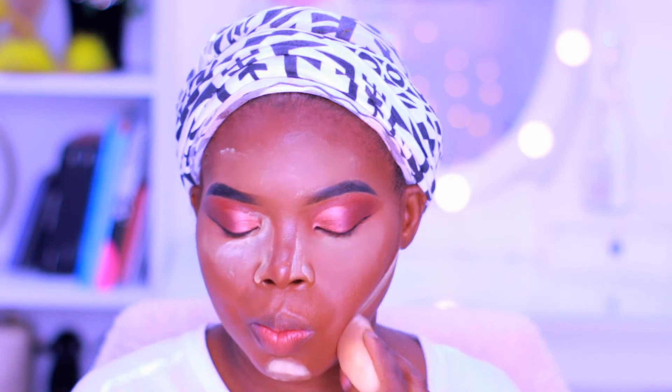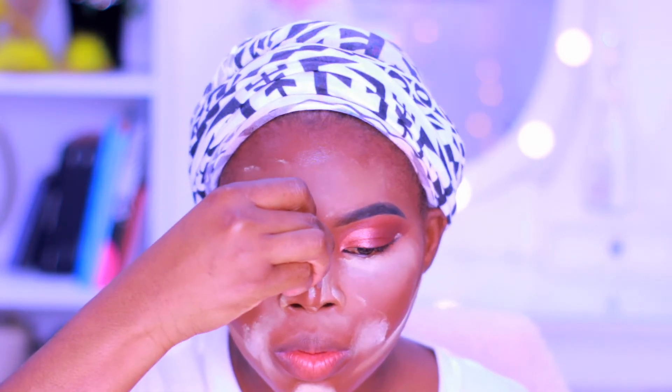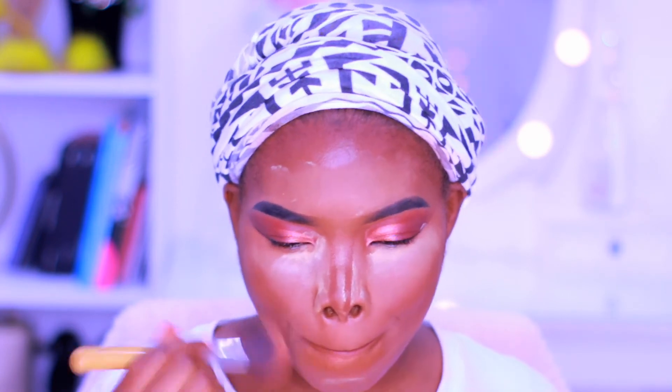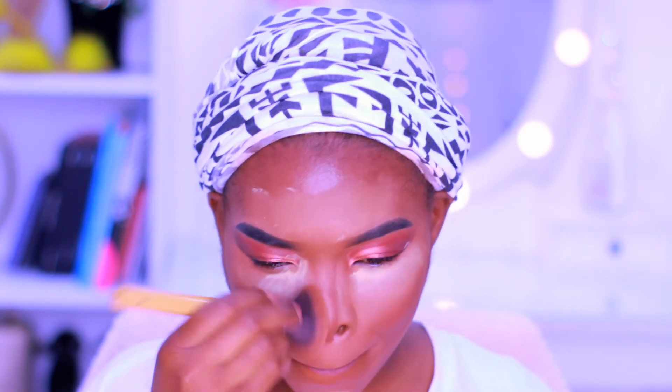Judge me by seeing what you guys are seeing right now, because on me it looks ashy and pale. It doesn't look right. C'est la vie — I paid for it, I opened it, I can't return it, so we have to keep it. Anyway, I'm just going to take all of this off my face because I look like a ghost.